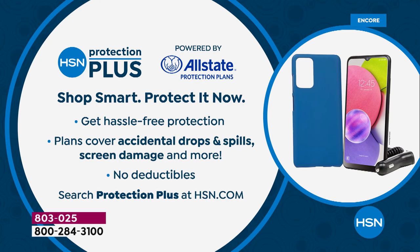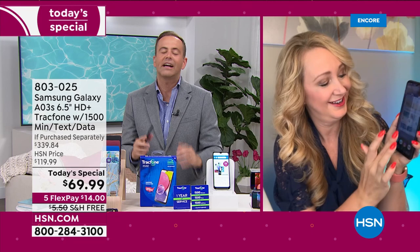The savings are exciting. The Samsung Galaxy phone is exciting. The offer's exciting. It's an exciting Friday on HSN.